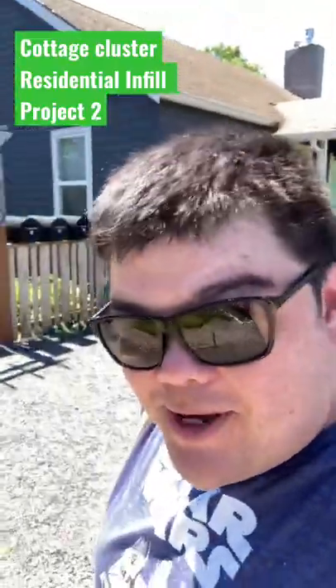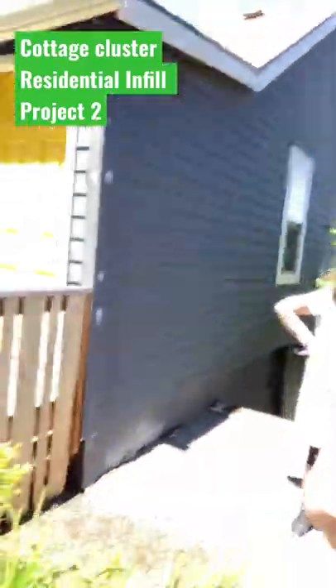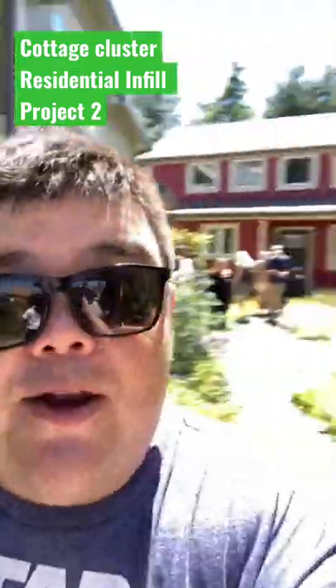This stop on the ADU tour actually has four units — a little cluster back here. This is the primary. The red one's a full-fledged ADU, which means it's got a kitchen and a bathroom. Then the yellow one and this other one.